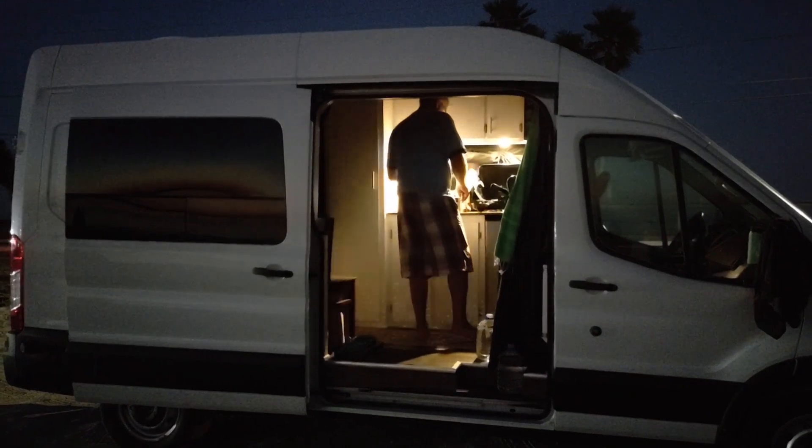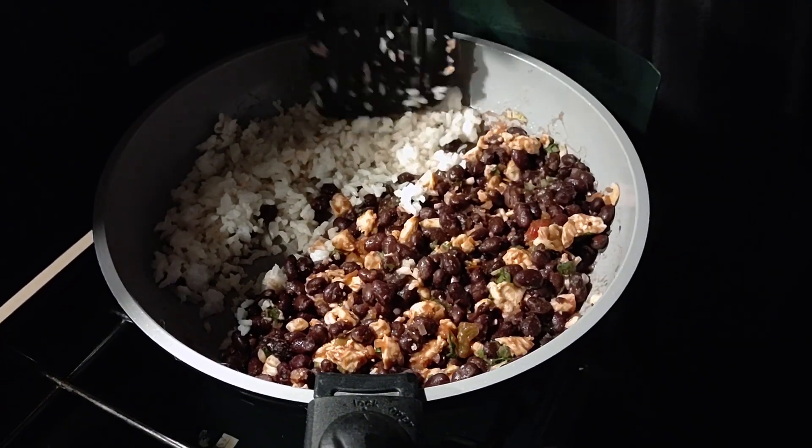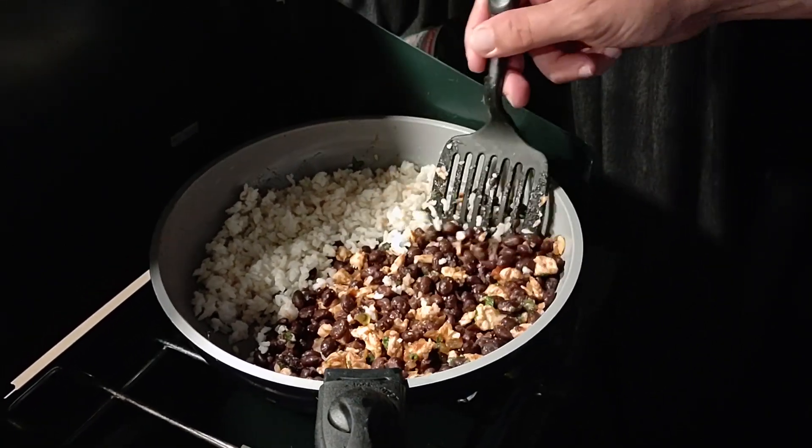Alright, this is what's for dinner — more Mexican-themed food: black beans and rice, and we added some leftover chicken. I think we'll make like a taco salad kind of concoction.